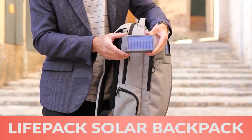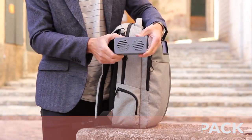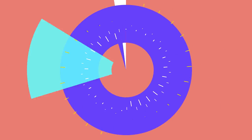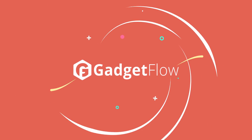Finally, the Lifepack solar-powered and anti-theft backpack lets you carry your office on the go. These are just a few of the awesome gadgets we found this week, so be sure to check out thegadgetflow.com for more.